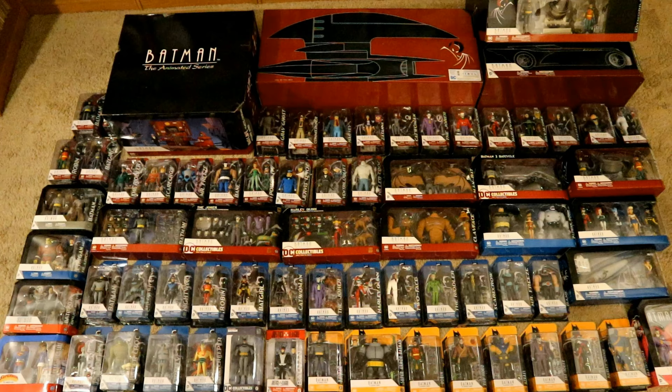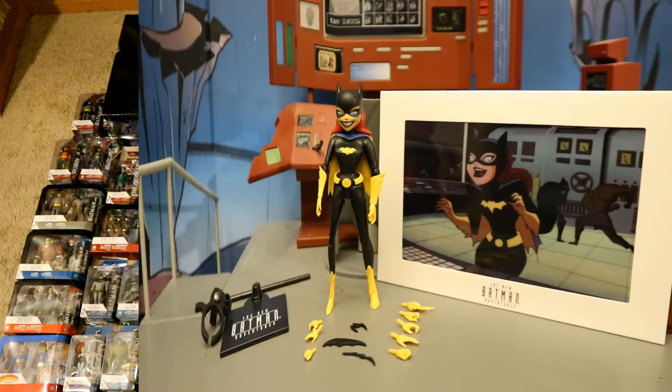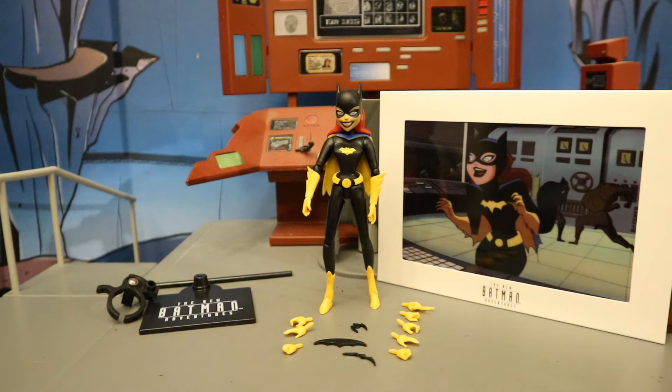Here is my entire collection of DC Direct Batman the Animated Series figures — I have them all unopened, and it looks like we have four more to add to the collection. Now that the figure is out of the package, here she is with all of her accessories laid out. She comes with a display stand, an animation cell reproduction, eight alternate hands for a total of ten interchangeable hands, and then two Batarangs and the grappling launcher.